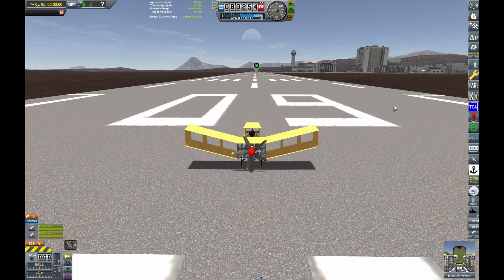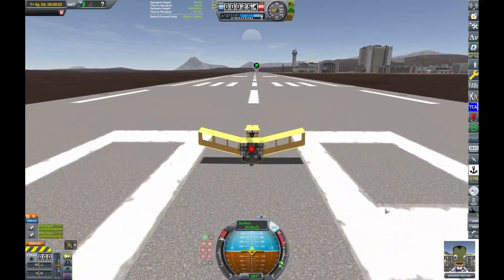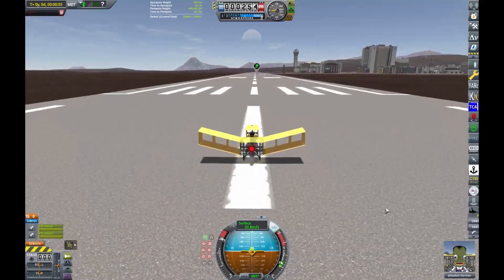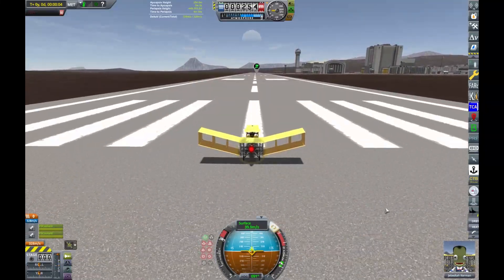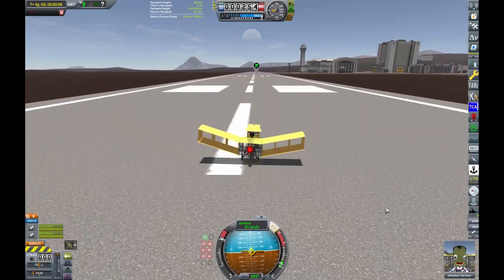One thing that's a bit different about my take of it is that mine weighs nearly a tonne — it weighs 932 kilograms — and the actual thing only weighed 290. So it's way heavier.